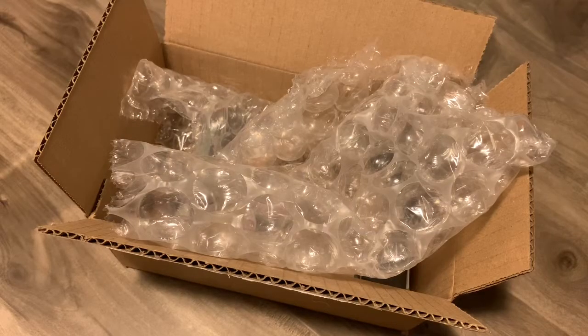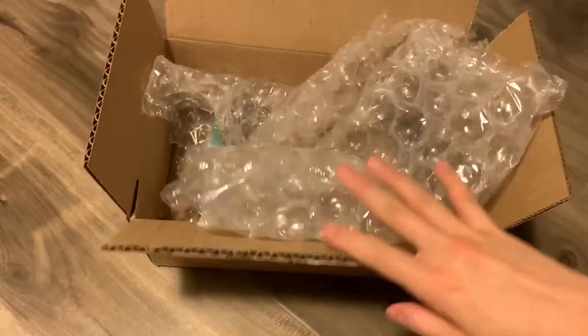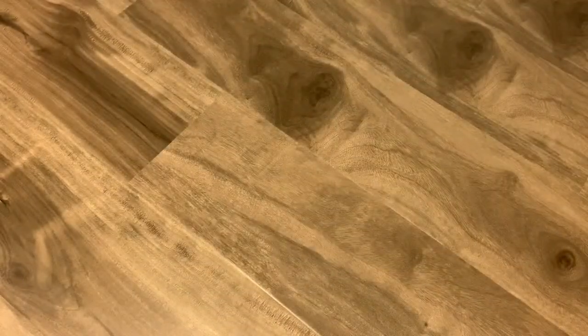Hi everyone, welcome back to my channel. If you're new here, my name is Anna Shem. And today I'm going to be doing a haul video. I'm really excited to show you what I have here. It did not come in one box by the way — I just put all my stuff in here to keep it a little bit of a surprise.